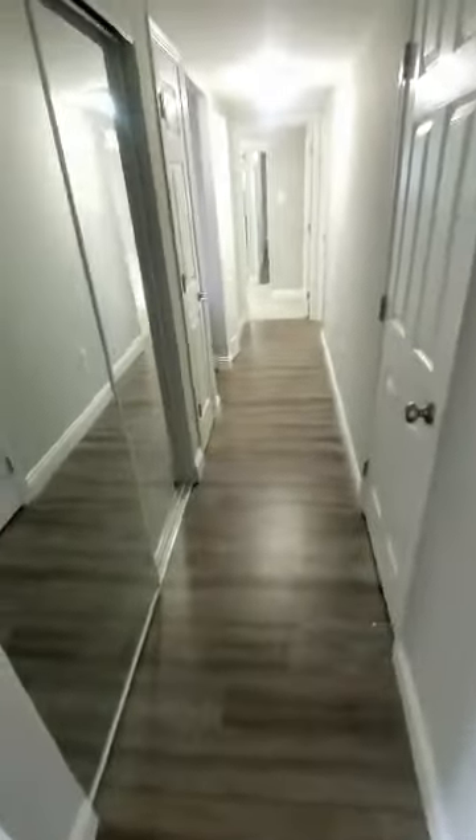You'll have a hallway leading down to the bedrooms. You'll have your H5 closet on the right. We will have a closet here along with an additional closet for the kitchen.